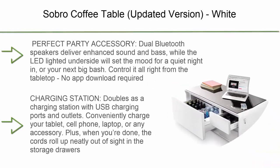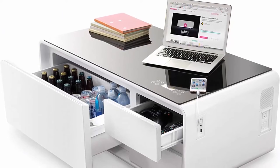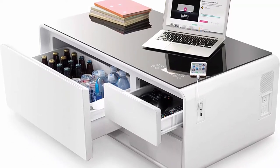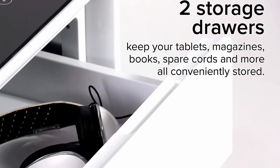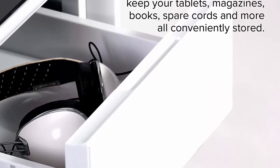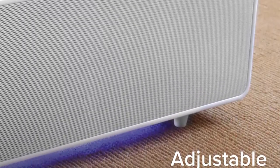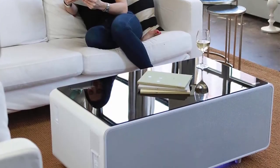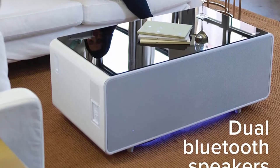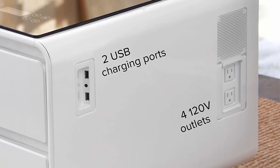Top 4: Savro Coffee Table, updated version in White. Dual Bluetooth speakers deliver enhanced sound and bass, while LED lighting on the underside sets the mood. Control it all right from the tabletop — no app download required. Doubles as a charging station with USB charging ports and outlets to charge your tablet, cell phone, laptop, or accessories, with cords that roll up neatly into storage drawers. The built-in refrigerator drawer (22"x11"x7") keeps drinks cool for days, and two additional drawers (10"x13"x5") provide storage for remotes, video game controllers, and other small living room necessities.